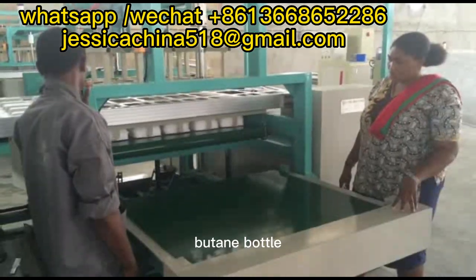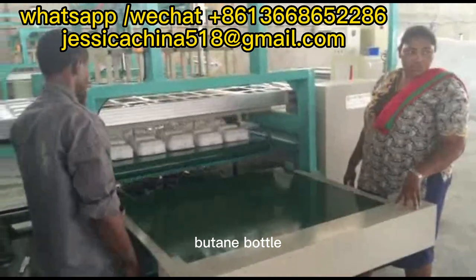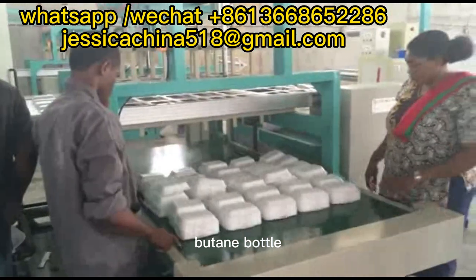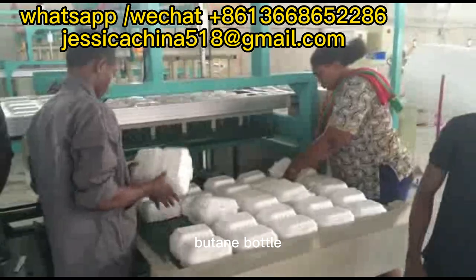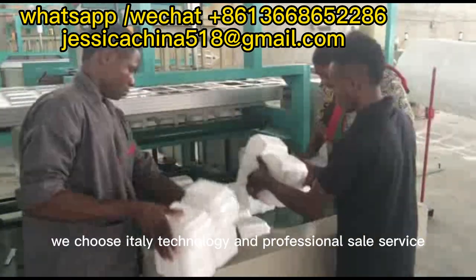Mute button. We choose Italy technology and professional field servers.